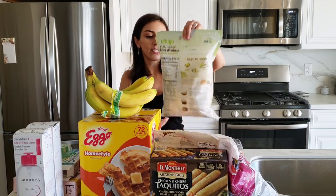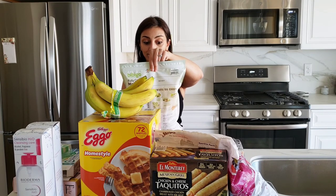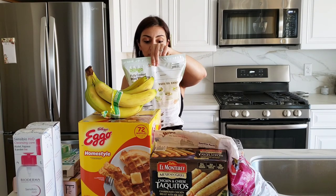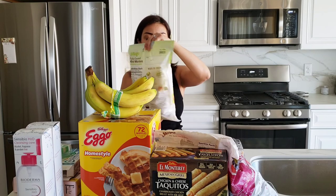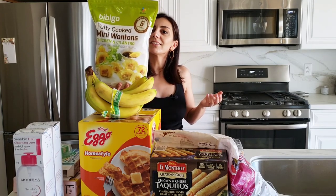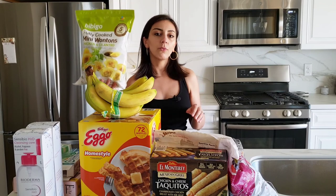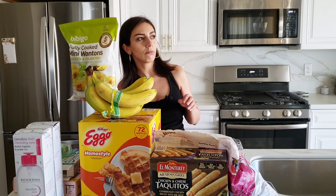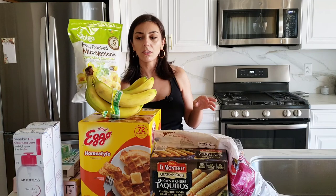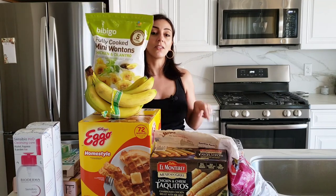And our favorite dumplings — or dumpling wrappers, I'm not sure what to call them. These are amazing. They have a few different ones and we've tried a few, but this is so far the best one. This is chicken and cilantro — it doesn't actually taste like cilantro, it's really fresh when you eat it.